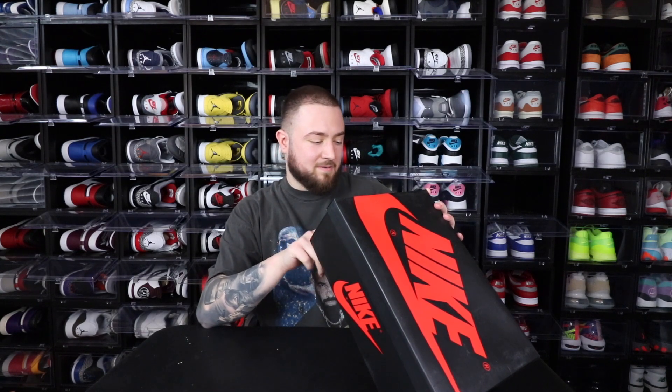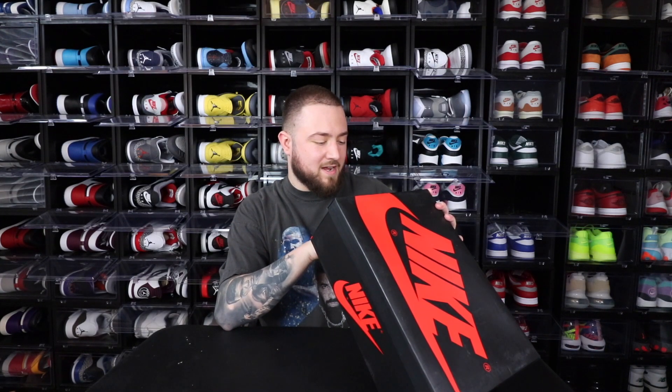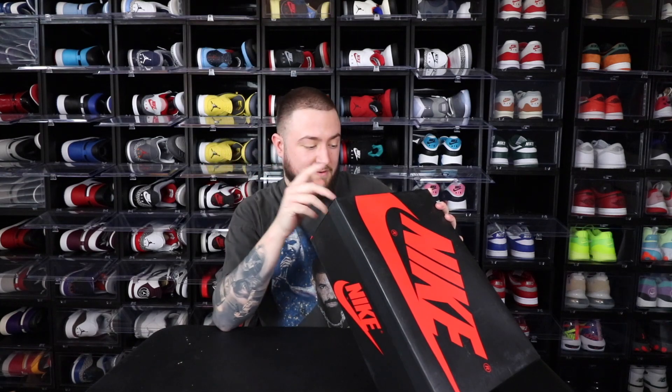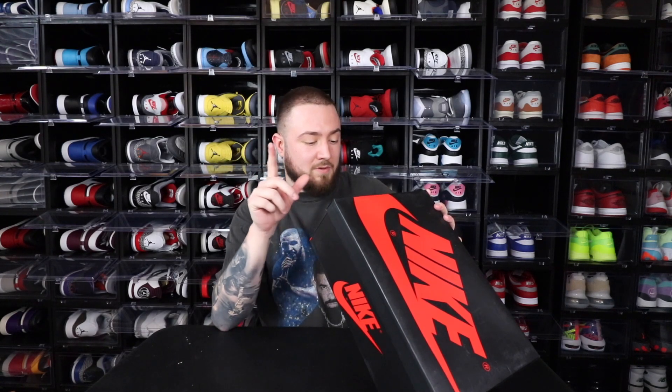It's the Air Jordan 1 Retro High OG, style number 555088, color code 404. The official colorway is Dark Marina Blue, Black, and White.